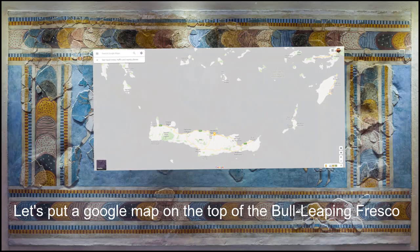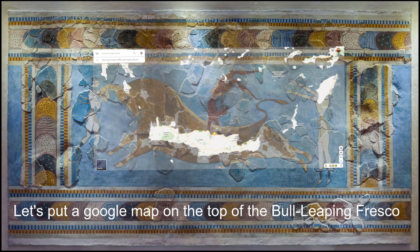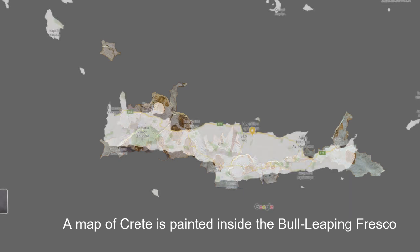If we take a look at the Bull Leaping Fresco and put a Google Map of Crete Island on top of this fresco, we can see that there is a map of Crete Island painted inside this fresco. Though it is heavily reconstructed, we can see this map clearly. If we extract the map inside the fresco and match it with the map of Crete Island, the result is quite astonishing.